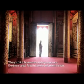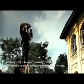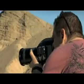When you look at the viewfinder, everything is huge inside. Everything is perfect — perfect in the center and perfect on the side. The ergonomics of the camera are just amazing.